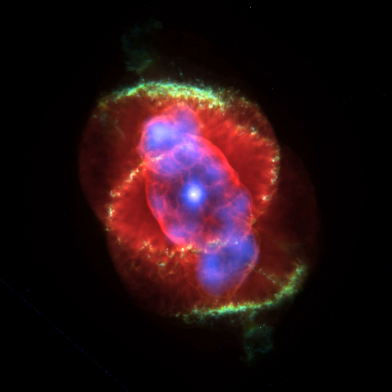Stars above 8 solar masses will likely end their lives in dramatic supernovae explosions, while planetary nebulae seemingly only occur at the end of the lives of intermediate and low-mass stars between 0.8 and 8.0 solar masses. Progenitor stars that form planetary nebulae spend most of their lifetimes converting hydrogen into helium in the star's core by nuclear fusion at about 15 million K. This generated energy creates outward pressure from fusion reactions, balancing the crushing inward pressures of the star's gravity — a state of equilibrium known as the main sequence, which can last for tens of millions to billions of years.